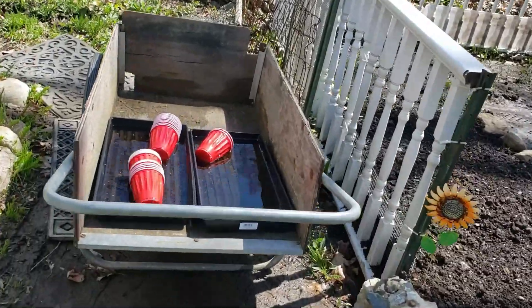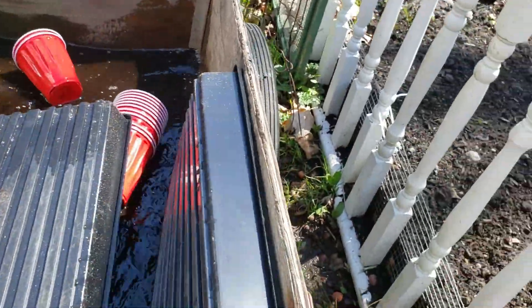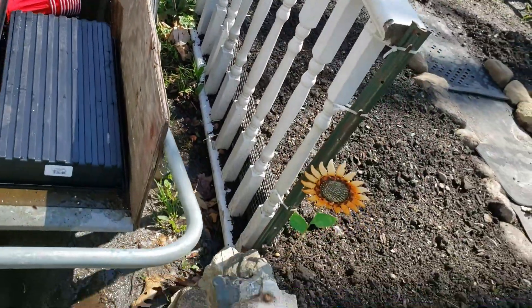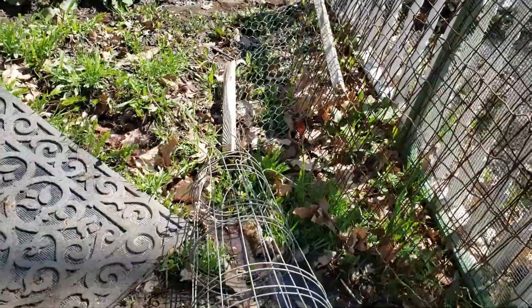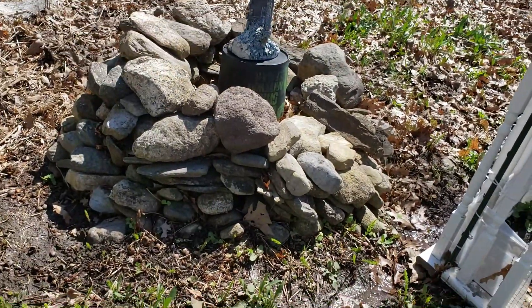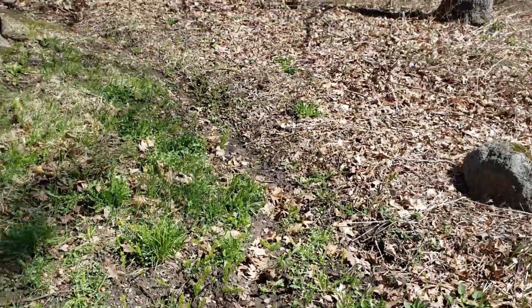We got a lot of rain yesterday. I've got a drainage that goes down through here, and as you can see it's draining from the garden right along our well. I have some little rocks from the well area, and this drains all the way down to the ditch by the road.